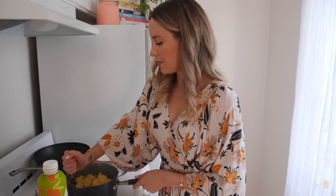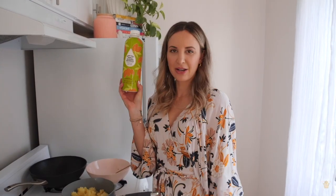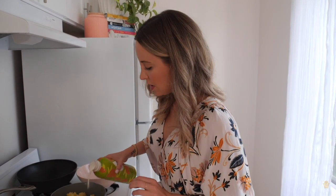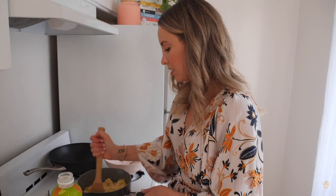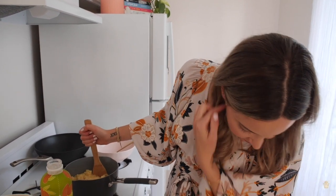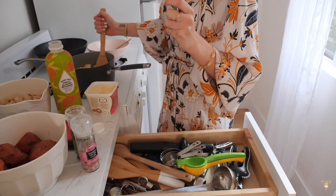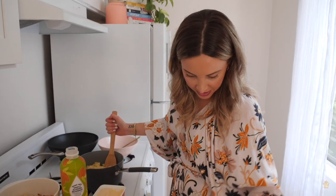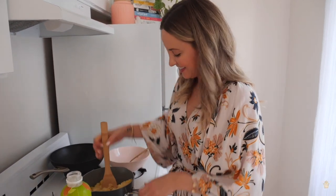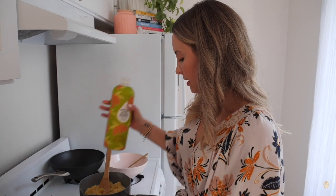Now add the clean unsweetened almond milk — shoutout to Trader Joe's, just almonds and water. I'm eyeballing this but I'll probably end up using about half the container. Just pour a little bit in to start. I really wish I had a potato masher right now — even a whisk would help.